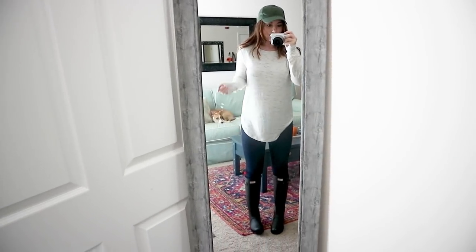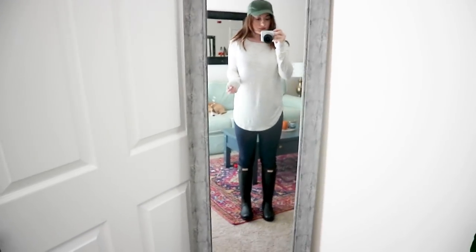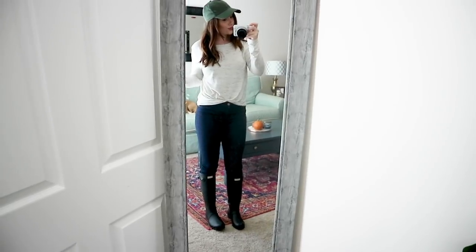Item number four is a classic baseball hat. I love this olive green one from Walmart — it was just under three dollars. They also have white and black. I love a hat for days when I'm running out the door and don't have time to do my hair. It looks adorable with a casual outfit — a tee, leggings, a vest. Hats are a really easy way to change an outfit effortlessly.